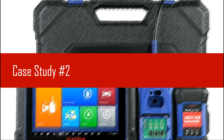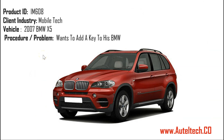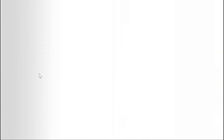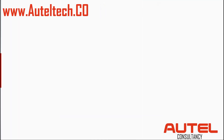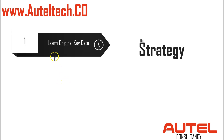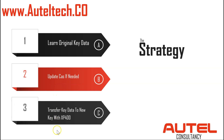Let's go to case study number two. This client is a mobile technician getting into key coding — he just wants to practice on his own vehicle and add a key to his BMW. The strategy is pretty much the same but with a small variation: step one, learn the original key data; step two, update the CAST if needed — some cars you have to do this, some you don't, the Autel will tell you; step three, transfer the key data to the new key with the XP400.